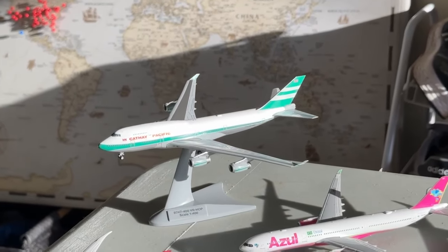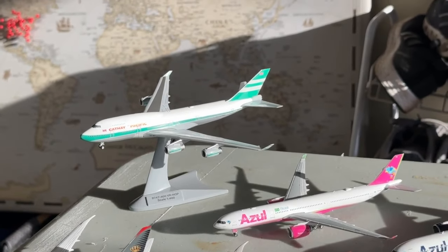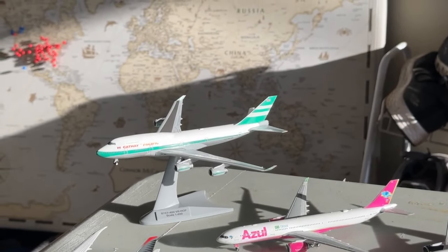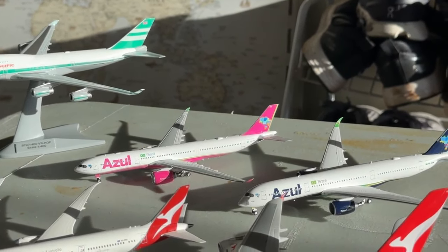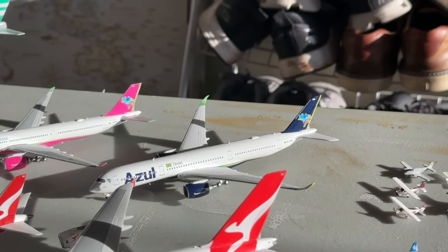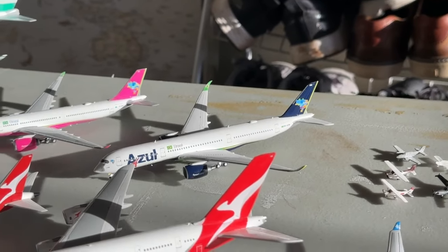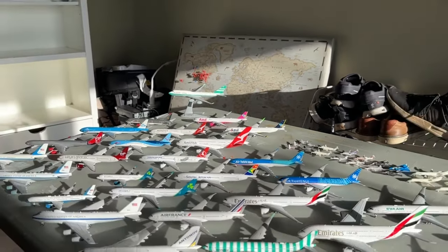Three final aircraft to round it out: the Cathay Pacific Boeing 747-400, which the Texan Airplane Store convinced me to get. The Azul A330-900neo in the pink livery — a really gorgeous aircraft. And an Azul Airbus A350 that I got on a good Cyber Monday discount and ended up getting a free model out of that purchase.